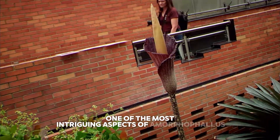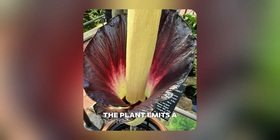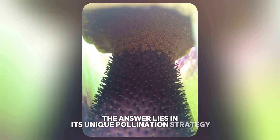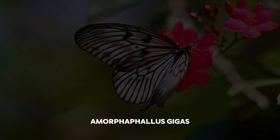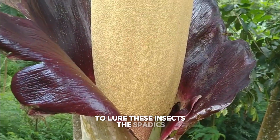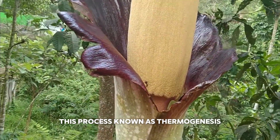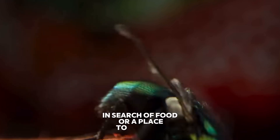One of the most intriguing aspects of Amorphophallus gigas is its infamous corpse-like odour. When in bloom, the plant emits a strong, pungent smell of decaying meat. The answer lies in its unique pollination strategy: unlike flowers that attract bees or butterflies, Amorphophallus gigas relies on carrion flies and beetles for pollination. To lure these insects, the spadix — the tall central structure — generates heat, mimicking the warmth of a decomposing carcass. This process, known as thermogenesis, helps spread the odour further.